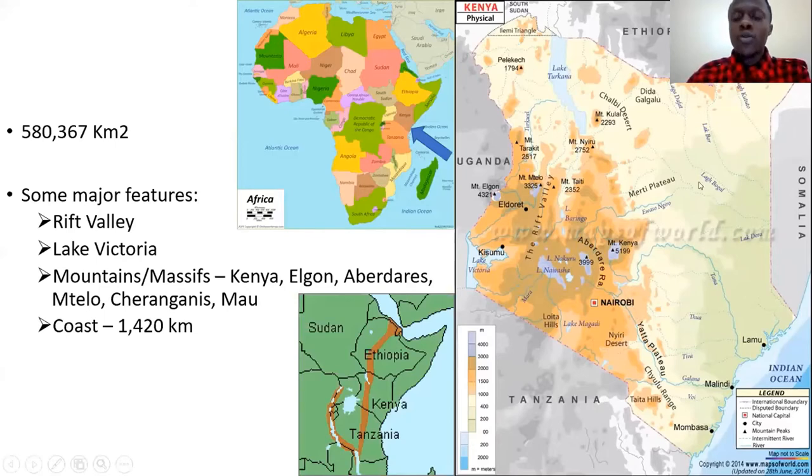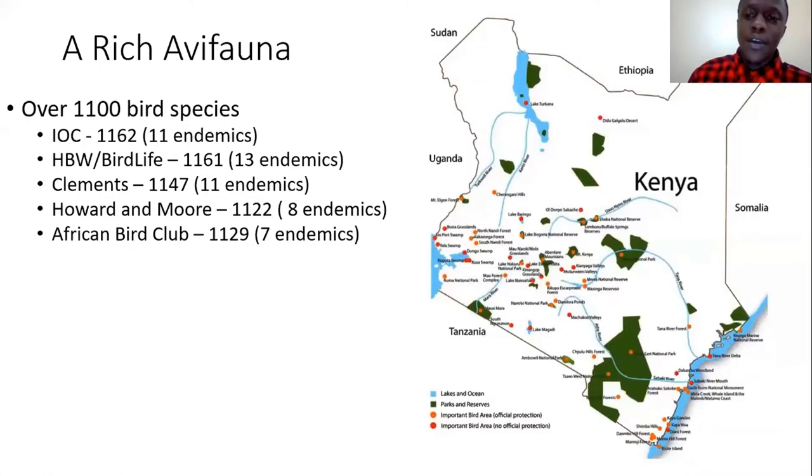In between the coast and the highlands, we have a huge area of flat thornbush country that doesn't have so many big physical features, and that takes up a huge chunk of the country. In terms of birds, we have at least 1,100 species documented in the country.